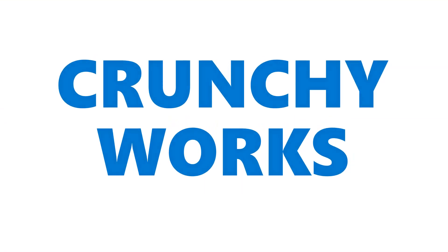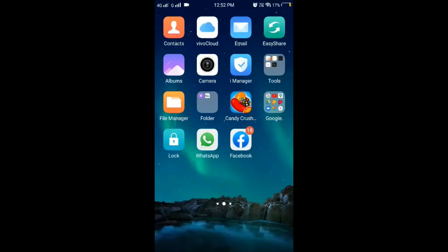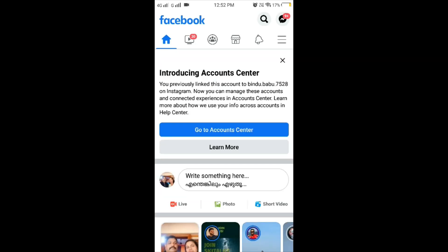Now we have a dark mode in Facebook. We have a full update on Facebook — we have to update on Google Play Store. We have 3 lines on Facebook.